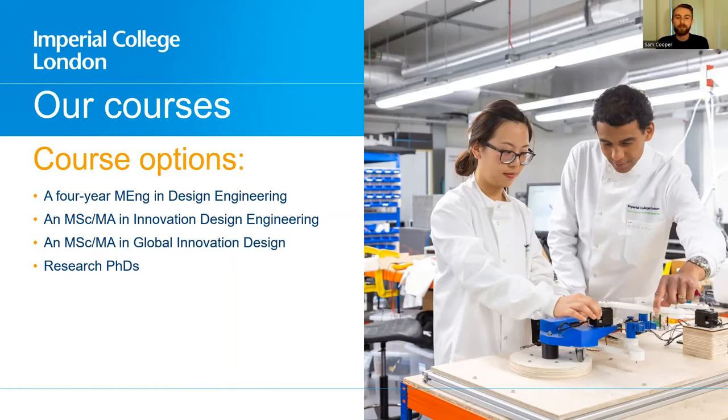We have a four-year MEng program, which is probably why most of you are watching this talk today. In addition, we have two joint master's courses with the Royal College of Art, which is just across the road — these are Innovation Design Engineering and Global Innovation Design. And of course all of our professors have their own PhD students as well.